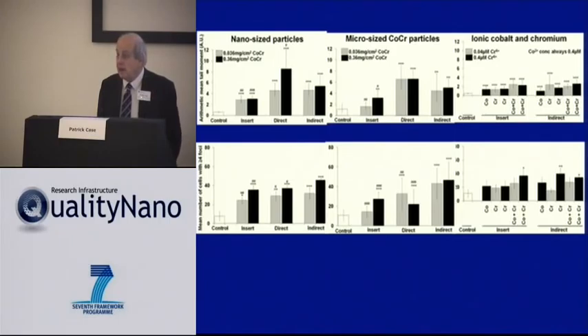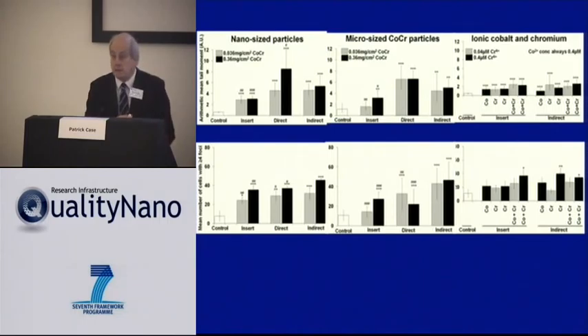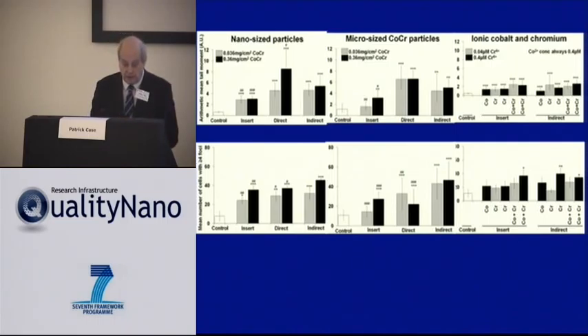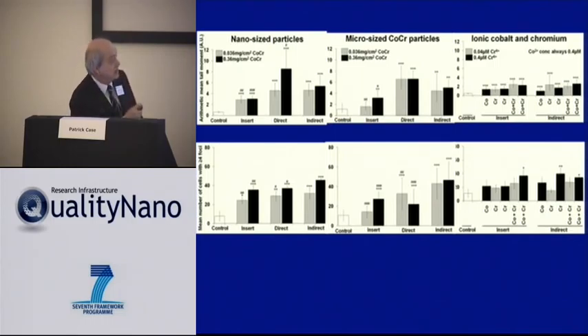We used two different tests of damage. The comet assay measures DNA breaks — single-strand breaks, double-strand breaks, and alkali-labile sites. Correspondingly, we measured double-strand breaks through immunocytochemistry labelling gamma-H2AX foci. We used three different types of exposures: nanoparticles, micron particles, and ions — comparing no exposure, plastic insert alone, direct cell exposure, and exposure through the full barrier.